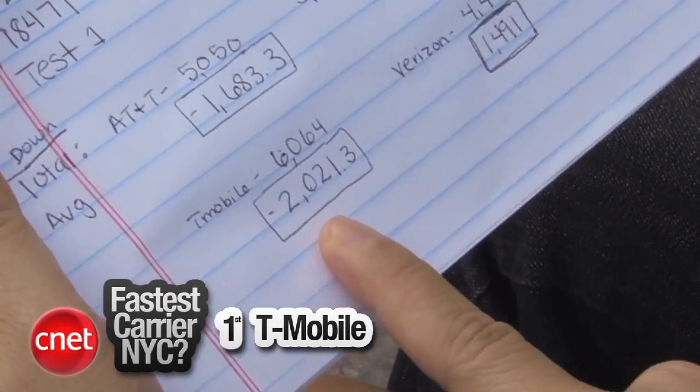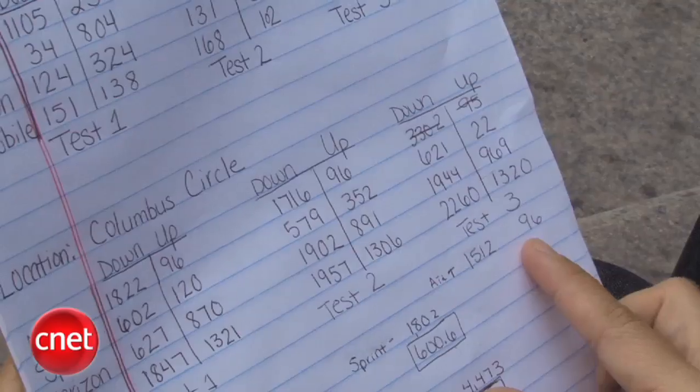Okay, so we averaged the three tests, and T-Mobile had the fastest download speeds, which actually doesn't surprise me because I've gotten great 3G speeds with T-Mobile here in New York. Sprint came in last — that is a bummer for me because I have an Evo — but just informal testing here. Verizon and AT&T were similar as far as download speeds, but the upload speeds for AT&T were a little on the slower side. They've had that issue this week — it's apparently a software issue, so hopefully we'll see it fixed soon.